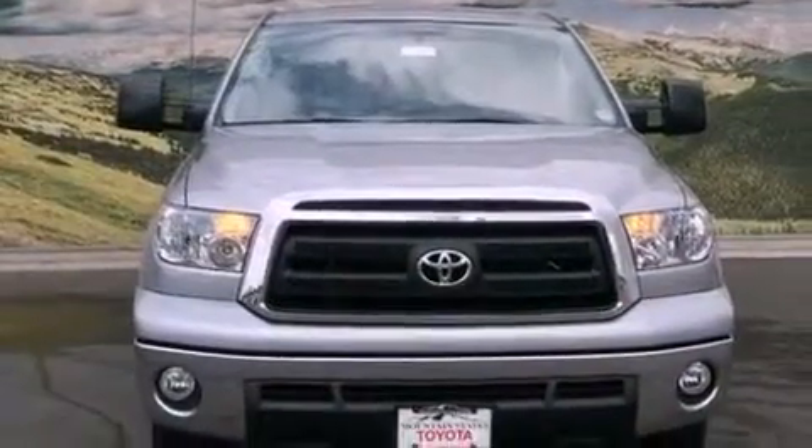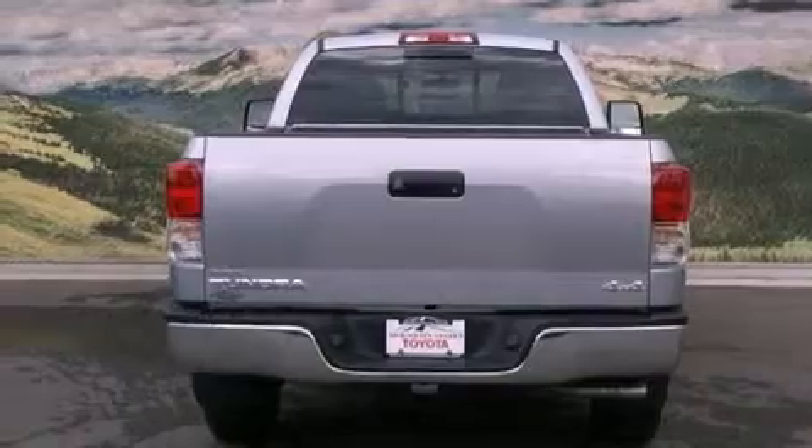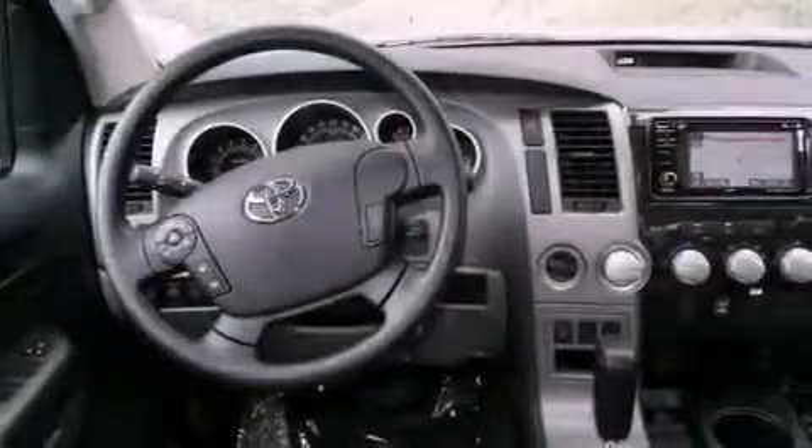Its top features and packages include a convenience package and a navigation system. The following features are also included: air conditioning, a split folding rear seat, cruise control, and a CD player.